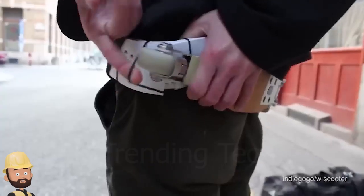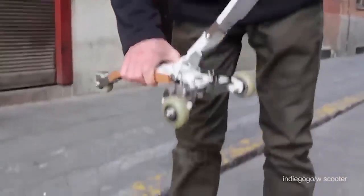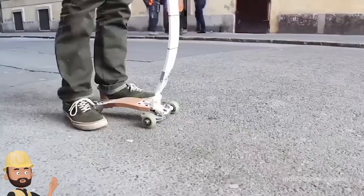This belt magically transforms into a speed. Pretty cool, right?